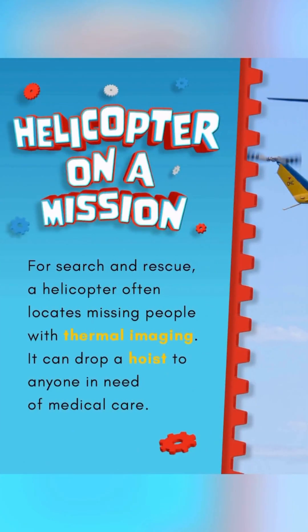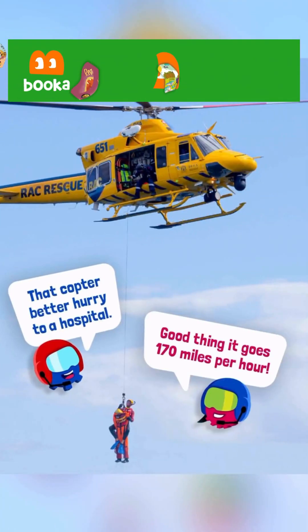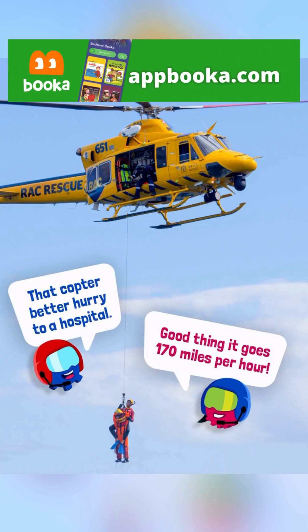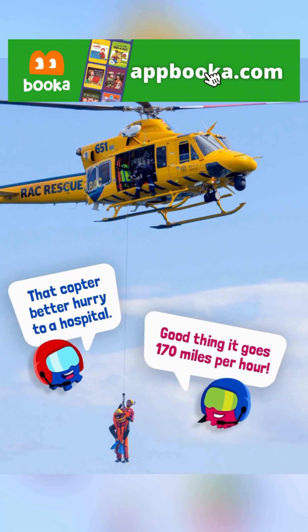Helicopter on a Mission. For search and rescue, a helicopter often locates missing people with thermal imaging. It can drop a hoist to anyone in need of medical care. That copter better hurry to a hospital — good thing it goes 170 miles per hour.